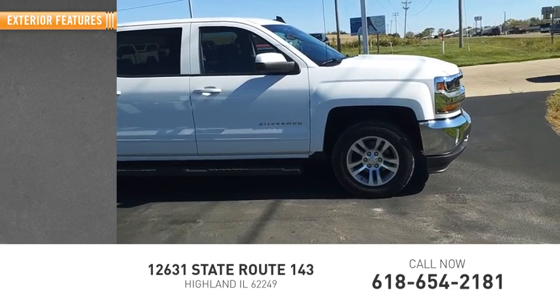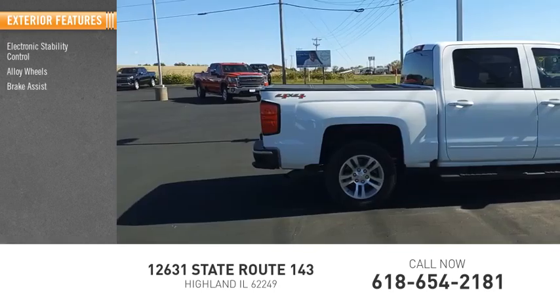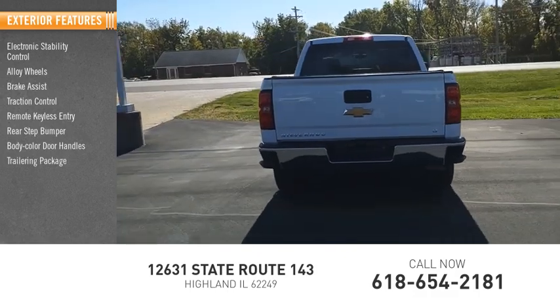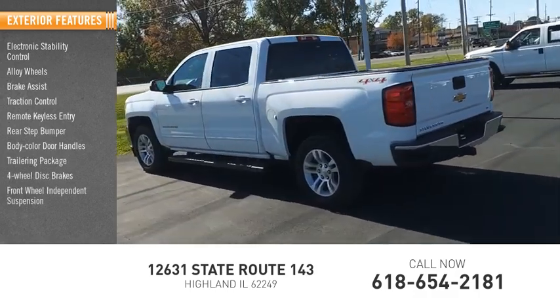Here are some of this vehicle's great options: electronic stability control, alloy wheels, brake assist, traction control, remote keyless entry, rear step bumper, body color door handles, trailering package, four-wheel disc brakes, and front wheel independent suspension.